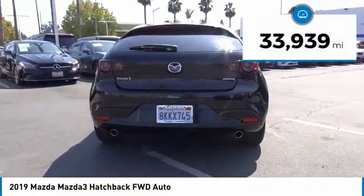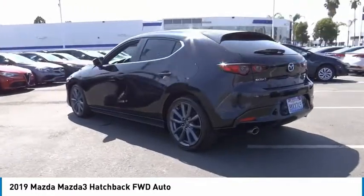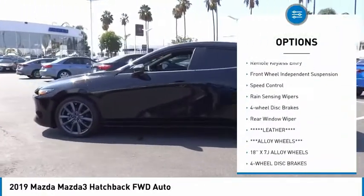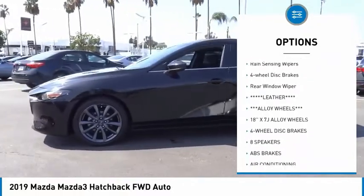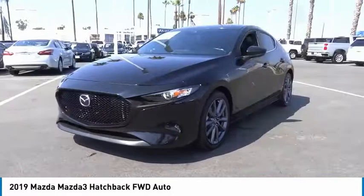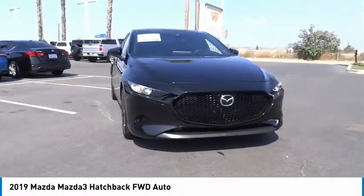This vehicle has less than 35,000 miles. Here are some of this vehicle's great options: electronic stability control, alloy wheels, brake assist, traction control, remote keyless entry, front wheel independent suspension, speed control, rain-sensing wipers, four-wheel disc brakes, rear window wiper.